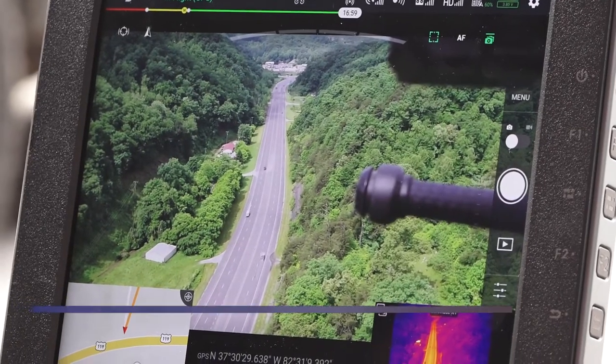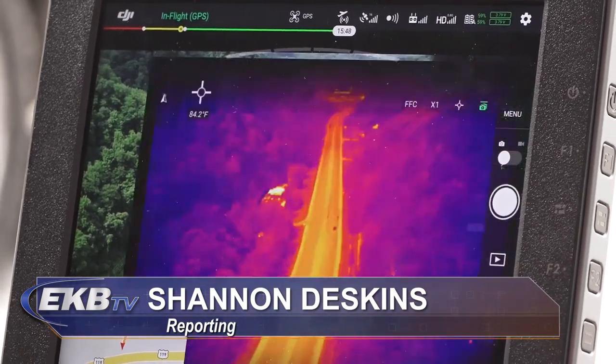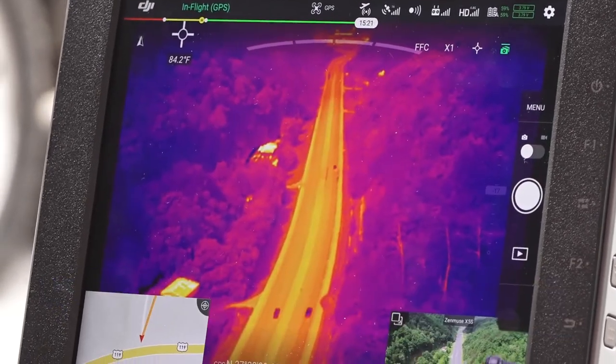Tackett says their other drone only has one camera, where this one is equipped with both a high-resolution and a thermal imaging camera. With the other one, you'd have to fly out and get your color video, and then if you needed infrared, you'd have to bring it back in, change the cameras, and send it back out again.